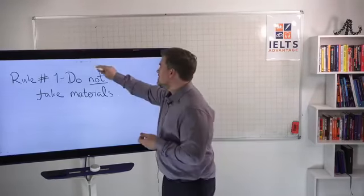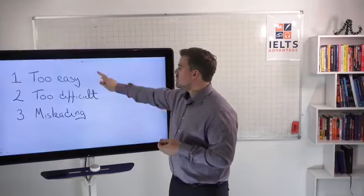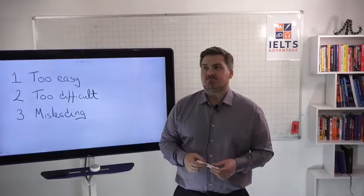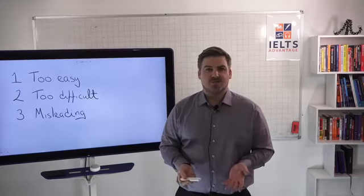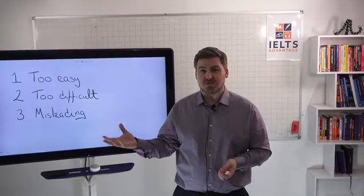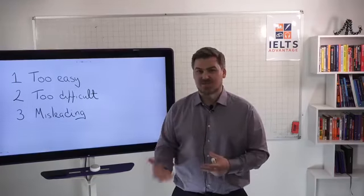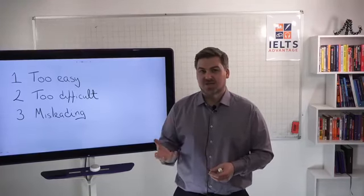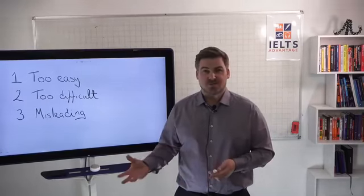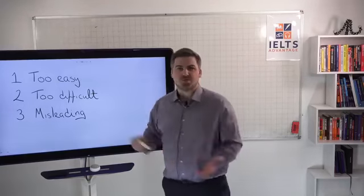Why do you not use fake materials? Well, number one, you might get materials that are too easy. About 90 to 95% of the materials that you will find online are fake. So if you have been using materials to practice your IELTS test, chances are, if you don't know what you're doing, you're probably using fake materials — and they could be too easy.